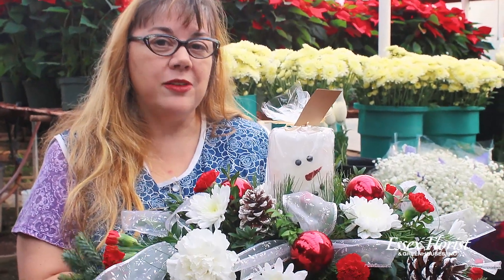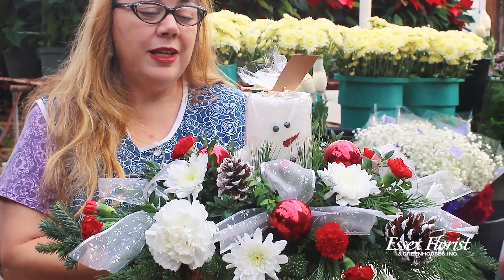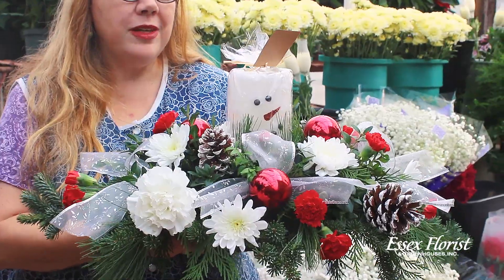Hi, I'm Donna from Essex Florist and Greenhouses. Are you ready for the holidays? Because we want to show you some things that we have.